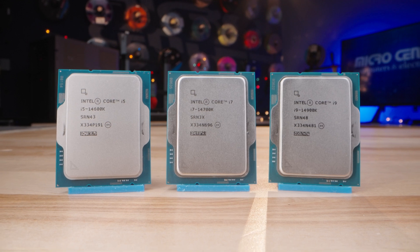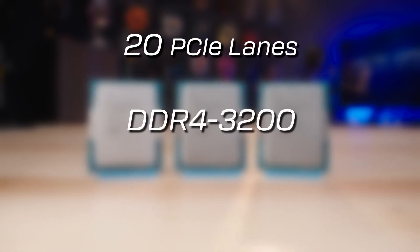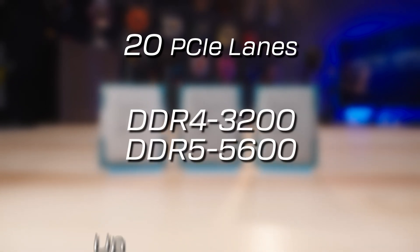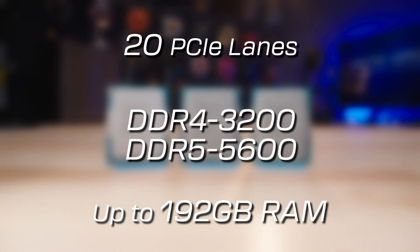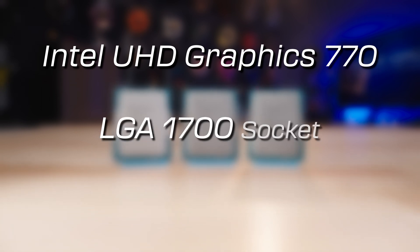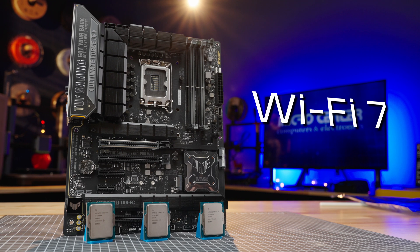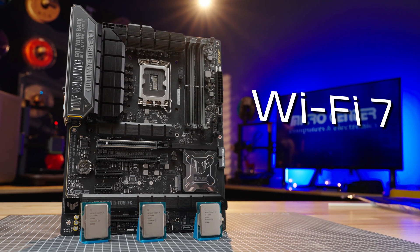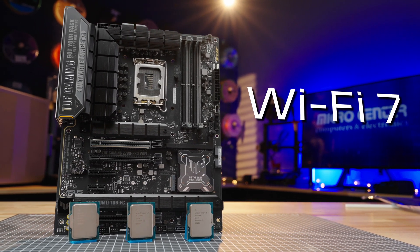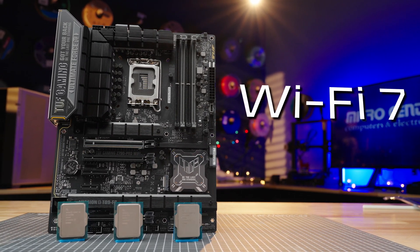While there's a core increase and clock speed increases across the 14th Gen, all three chips are packed with 20 PCIe lanes, compatibility with DDR4-3200 and DDR5-5600, supporting up to 192GB of total RAM. All three chips have Intel UHD Graphics 770, and they use the familiar LGA 1700 socket — the same as the 12th and 13th generations — compatible with Z690 and Z790 boards. A new feature unique to the 14th Gen is the addition of Wi-Fi 7 support, which will provide greater speeds and reliability. Z790 boards with Wi-Fi 7 support are starting to roll out now with the 14th Gen.